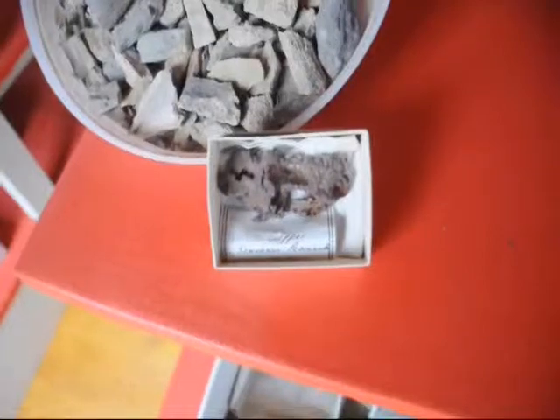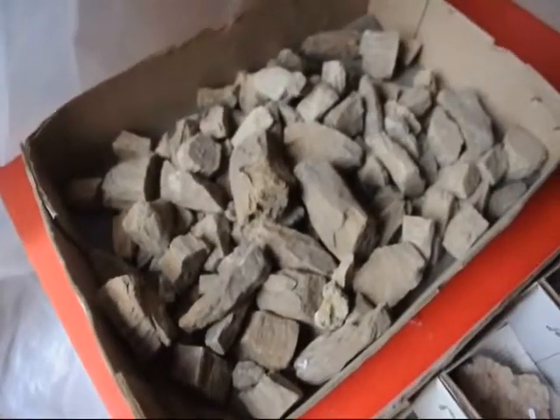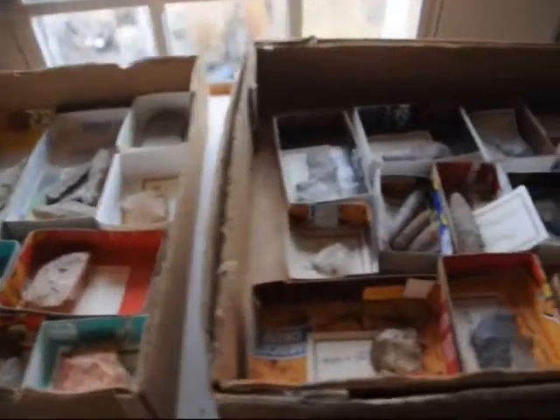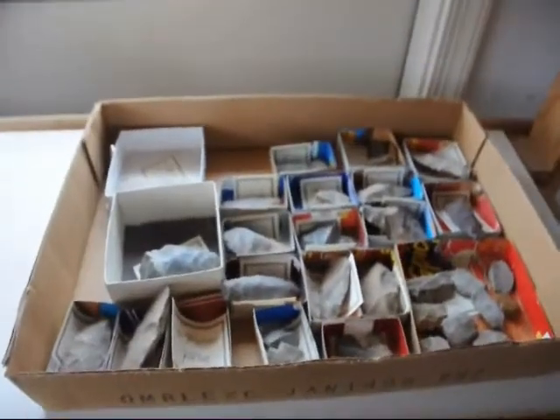There's plenty of artifacts to be found on these ranches. These are petrified wood parts that we picked up in our Malta, Montana ranch, as well as many boxes of arrowheads and Indian artifacts.